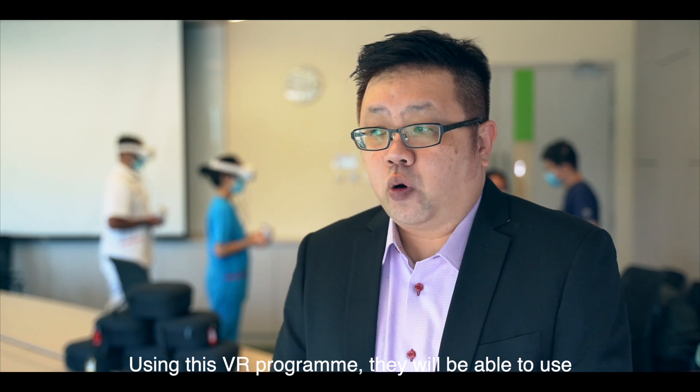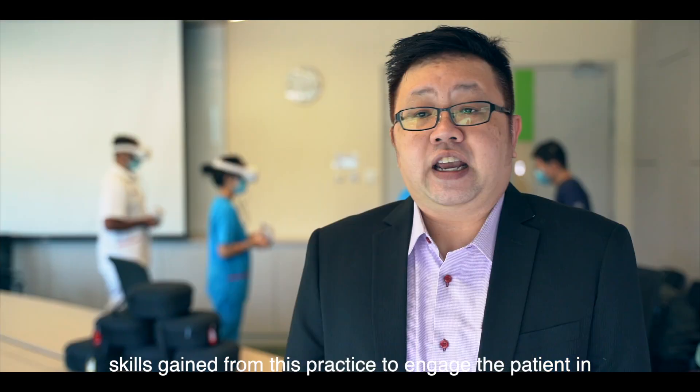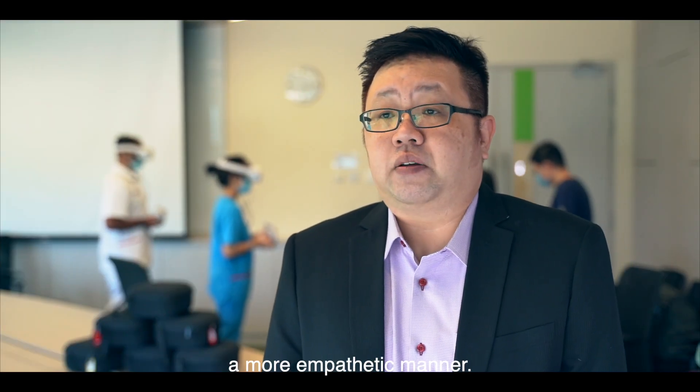Using this VR program, they will be able to use the skills gained from this practice to actually engage the patient in a more empathetic manner.